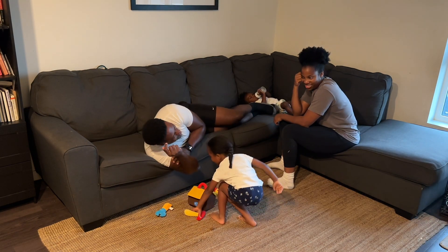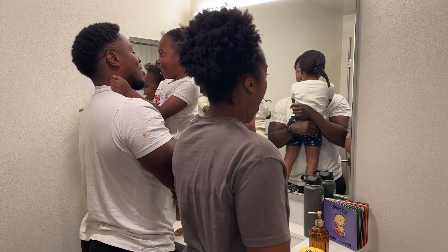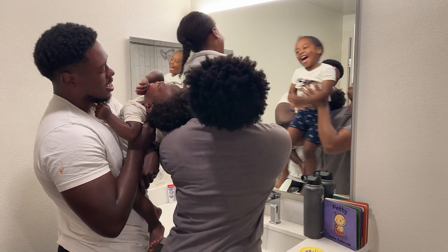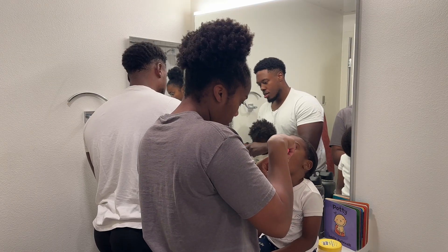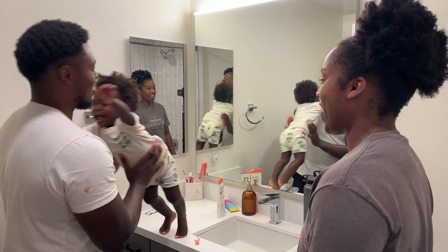This doctor is working with a toolbox — what kind of doctor are you? Can I have a hug? Sissy, I need you to go potty before bed, okay? Thank you.